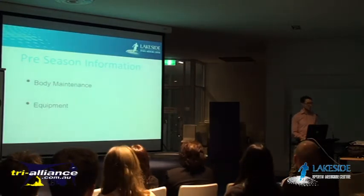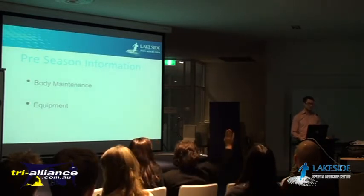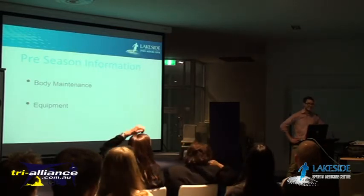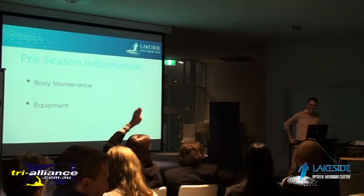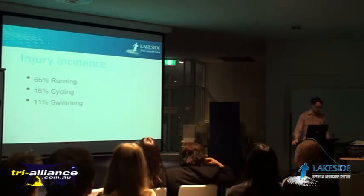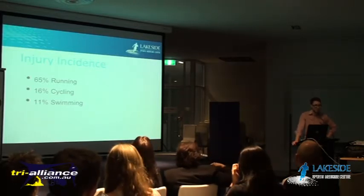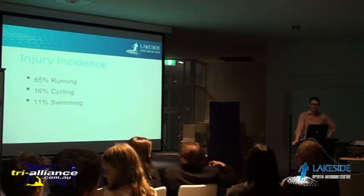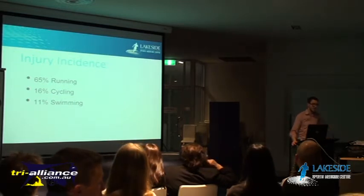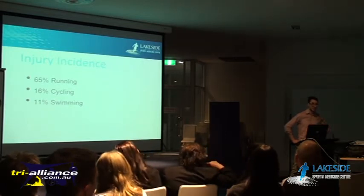Can anyone tell me where they think most injuries occur in triathlon? Running - that's correct. 65% of injuries in triathlons are occurring during running. There's been quite a lot of studies done of British triathletes and also of triathletes over in Perth and WA. What they've found is that 65% are occurring during running, 16% are in cycling, and then 11% are in swimming.